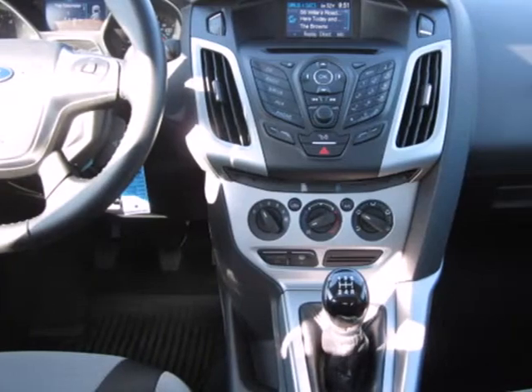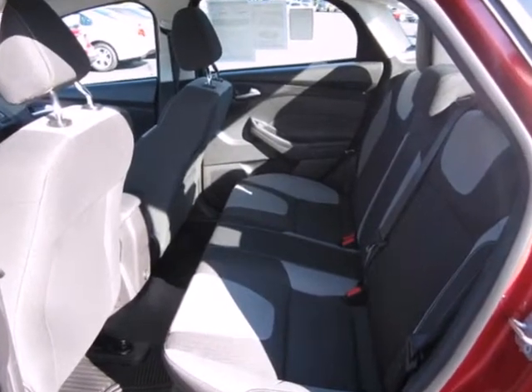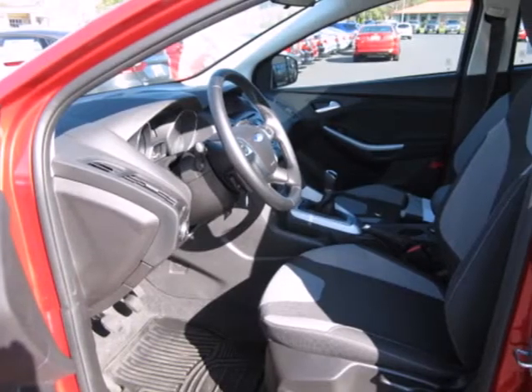It comes with variable intermittent wipers, a rear window defroster, tilt and telescoping steering wheel, and for your safety, multiple airbags and anti-lock brakes.